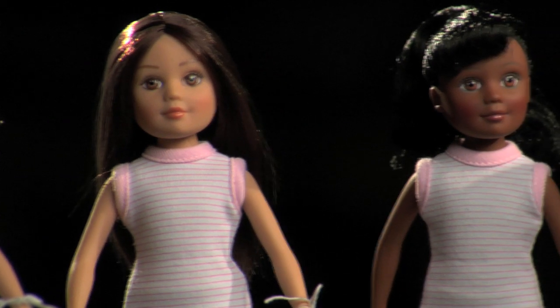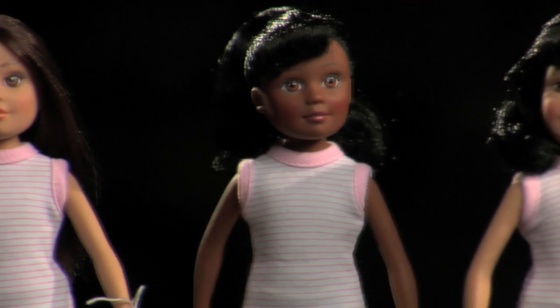We've partnered with companies that share our same high-quality standards, like Pottery Barn Kids. We're developing a full line of dolls for them, and there are four individual dolls that are exclusive to Pottery Barn Kids.